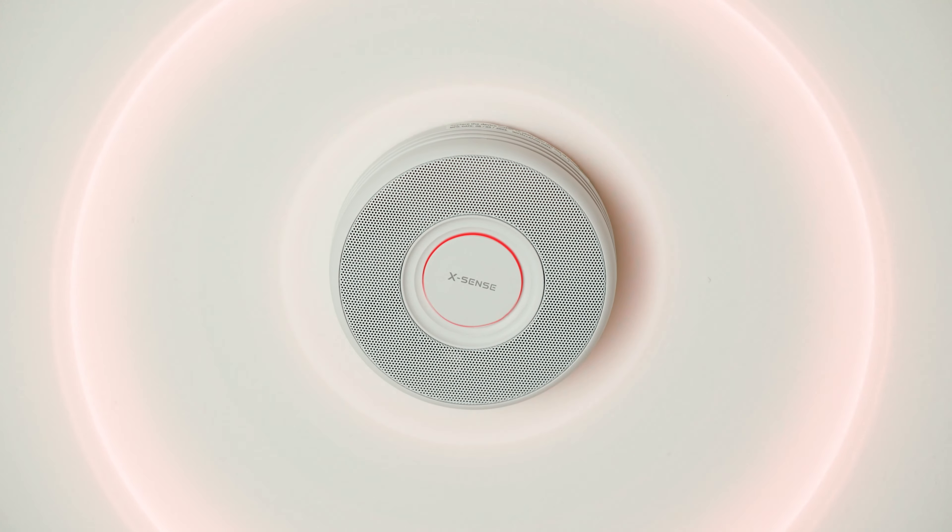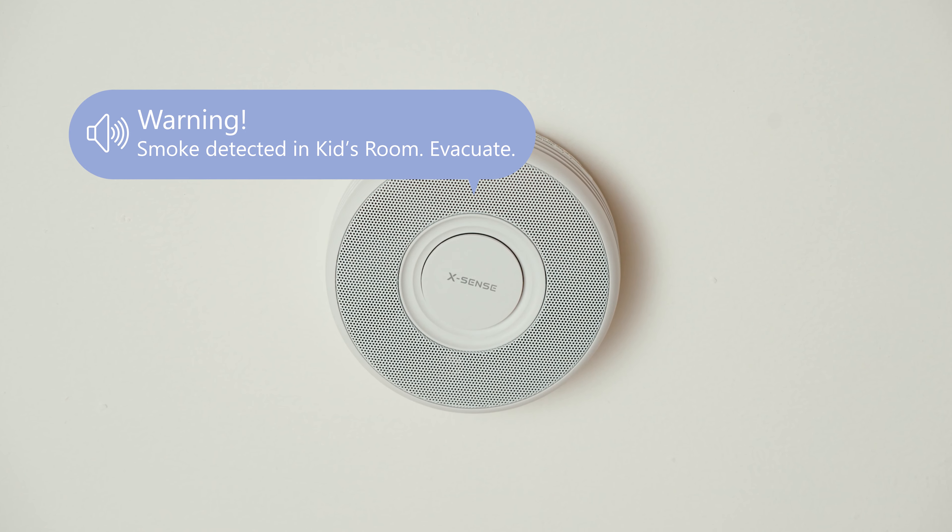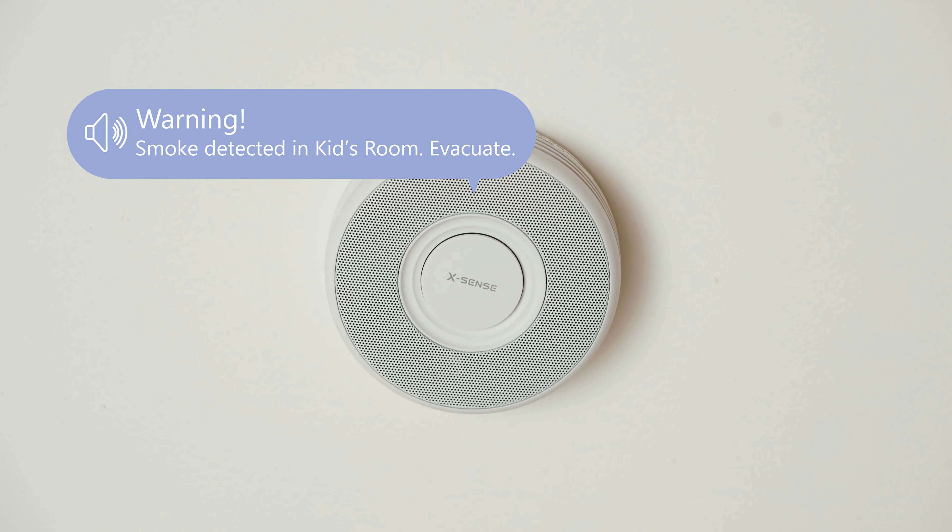The XS-0 BMR will tell you where the danger is, so you'll know what to do. Warning: smoke detected in kids' room. Evacuate.